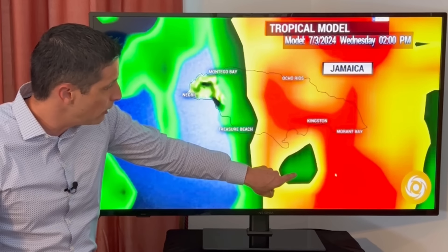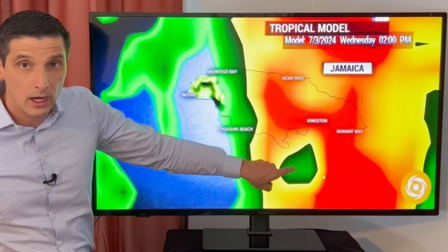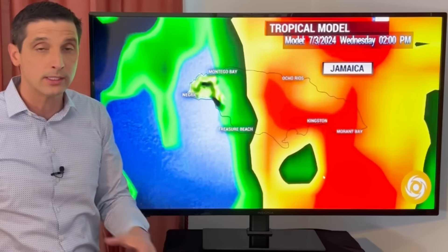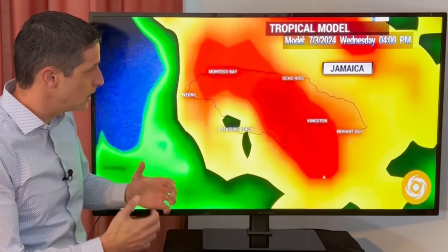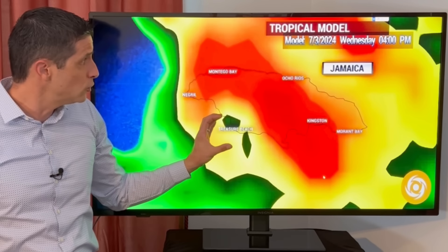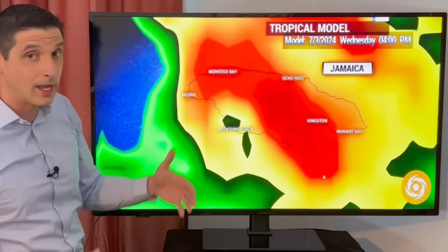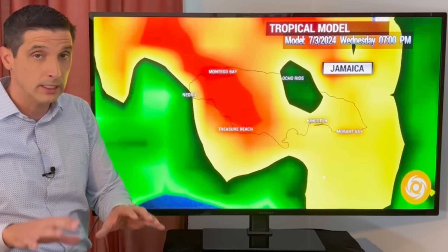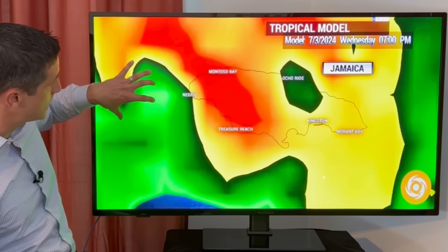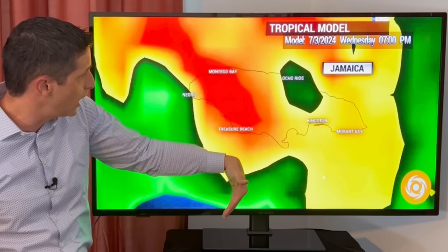So at two o'clock today, that is the center of Beryl right there. We're going to see the heaviest weather working in — hurricane conditions; major hurricane, should be a cat three at this point — impacting Kingston and Morant Bay. Then pulling forward, here's the center right near Treasure Beach at four o'clock today. The western end later in the day — conditions are going to be awful, please stay inside. The center will pull offshore by seven o'clock, but hurricane conditions — especially in our western end up toward Falmouth — will continue.